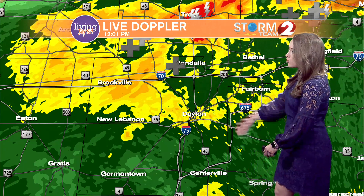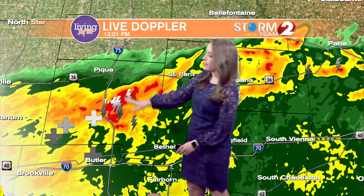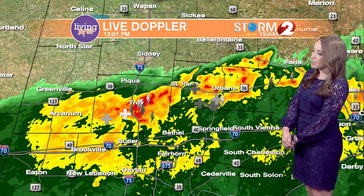We still have some lightning strikes across Vandalia and up toward Troy, where we're seeing the heaviest rainfall right now, as well as about 10 lightning strikes within Miami County, and that continues up toward Urbana. That's where the heaviest rain is.